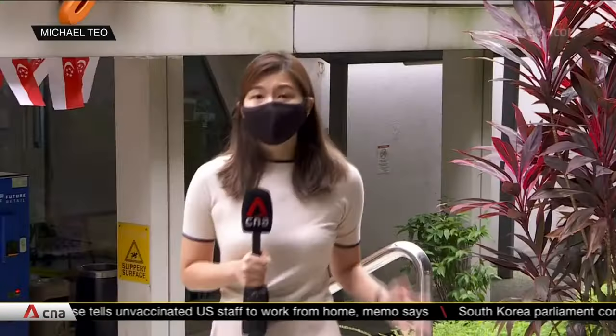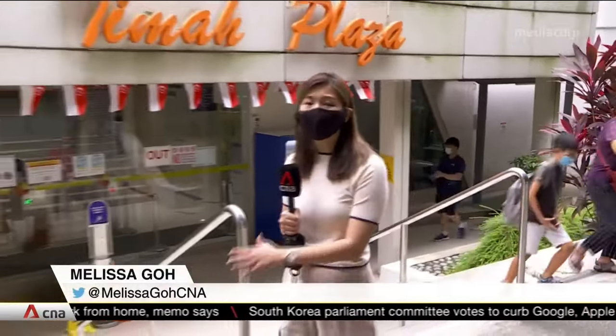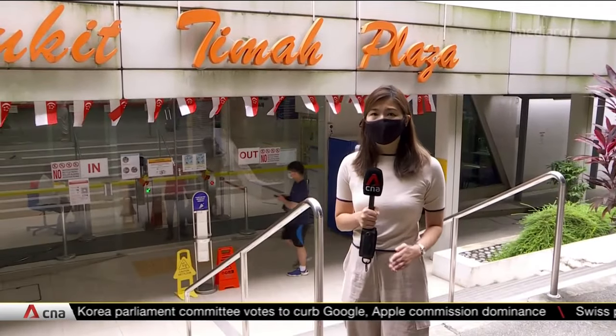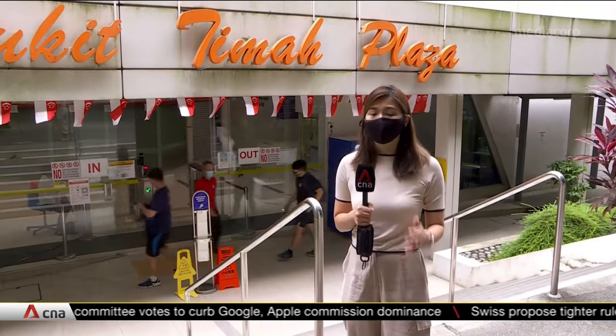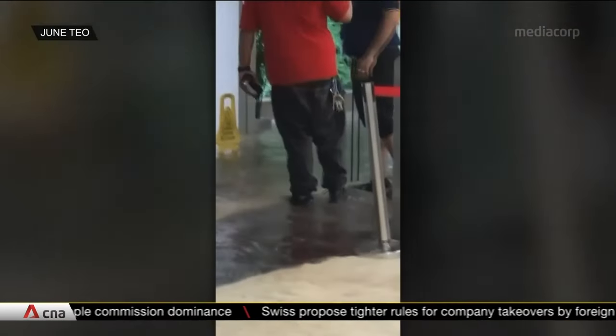Videos captured by shop owners show how it all happened. Tenants in the mall say that this basement one entrance is where water gushed into the mall at about 10 a.m. on Tuesday morning. The mall's managing agent, Knight Frank, says the mall is built to withstand high levels of rain and this is the first time in over 40 years that this has happened.